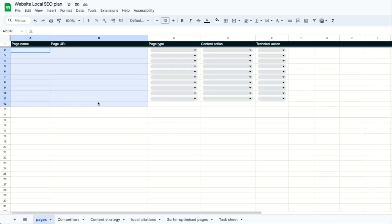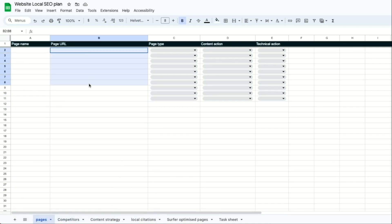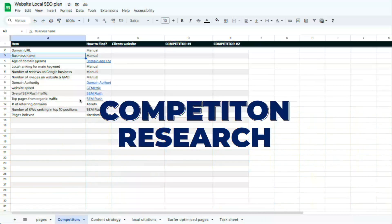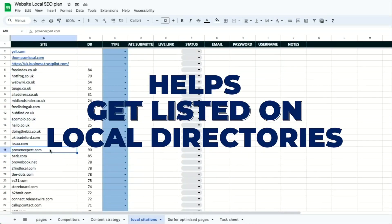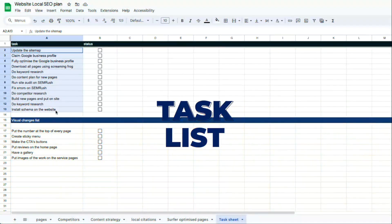We'll be using this Google spreadsheet to organize our data and track our SEO. Inside the spreadsheet, I've created different tabs. The first one helps us monitor our website's pages, the second sheet is for competition research, the third tab assists in building our content strategy, the fourth will help us get listed on local directories, the fifth is for keeping track of our optimized content for the local SEO, and the last tab is the task list.